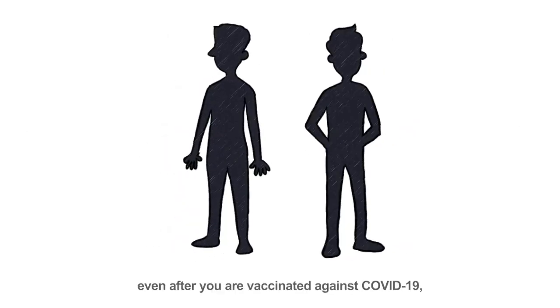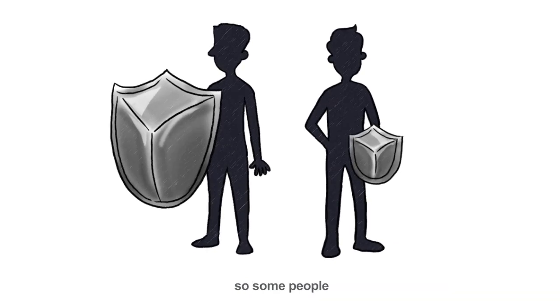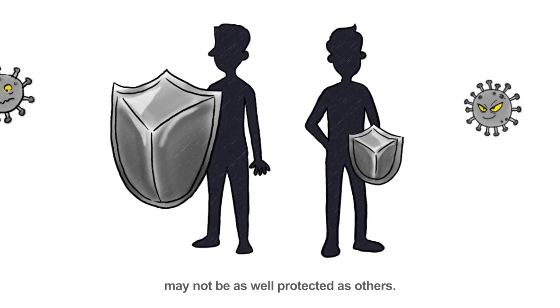However, even after you are vaccinated against COVID-19, there is still a small chance of getting infected. This is because everyone's immune system is different, so some people may not be as well protected as others.